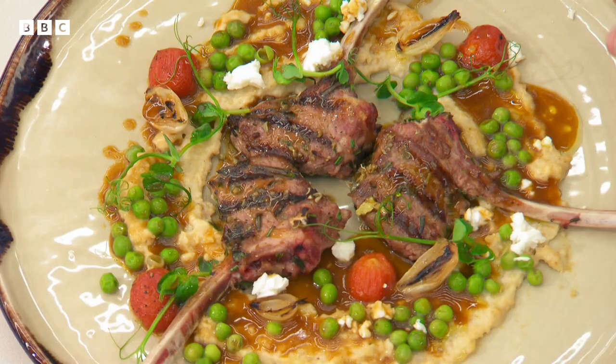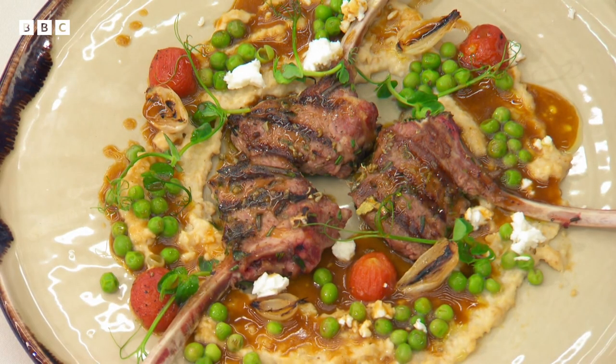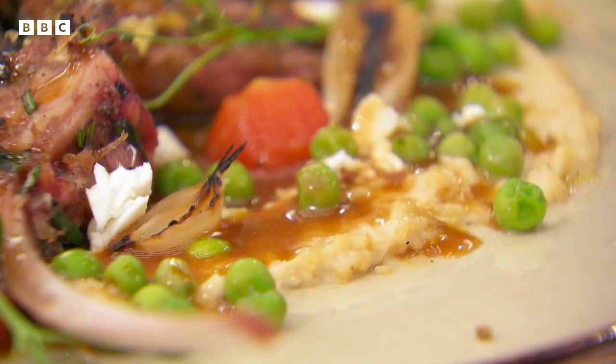That lamb is just fantastic, beautifully pink inside, heady with rosemary. That trachanás — I absolutely love it. The quality of your sauce is such that it just puts a beautiful lamb flavour over everything you touch.